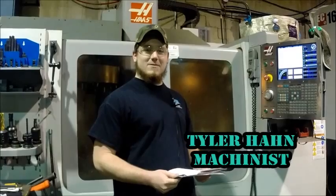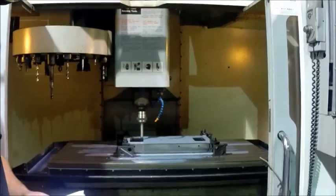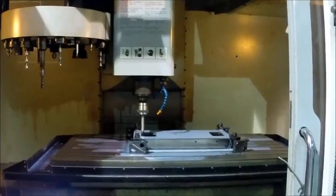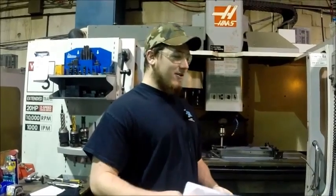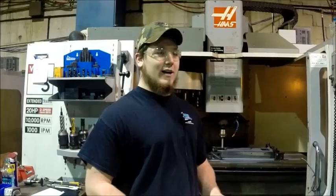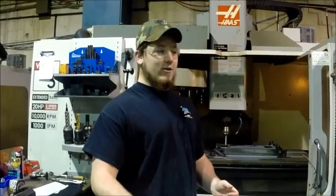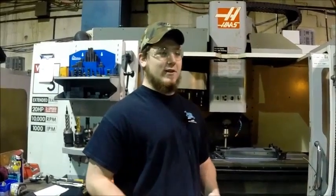My name is Tyler Hahn. I'm a machinist at TPEI. It's really neat seeing how the machine works and after you write the program, seeing the part actually get milled out of a solid machine. It's a nice thing about working here — you can see every part of the machine that you're making, how it goes in, how it comes out, where it goes on the machine and how the machine works once it's all done.